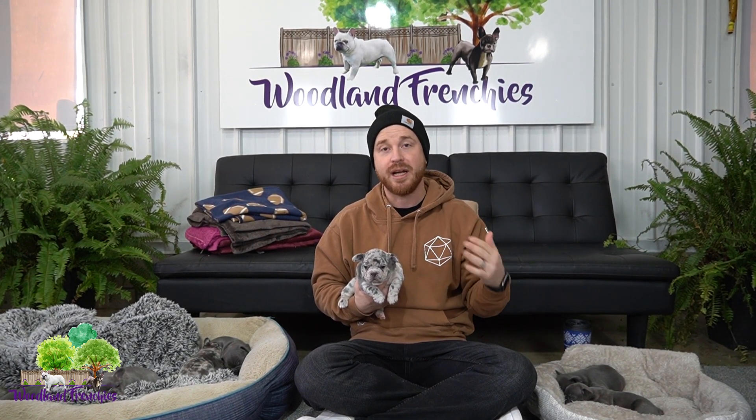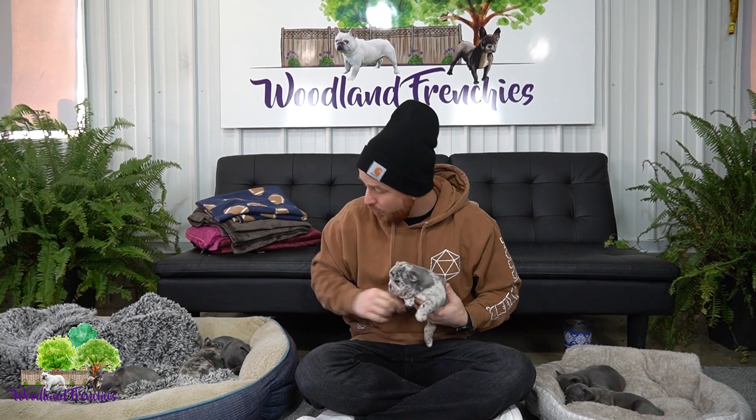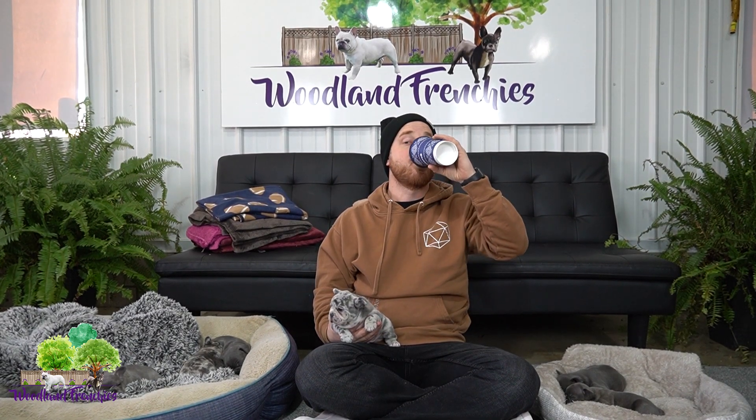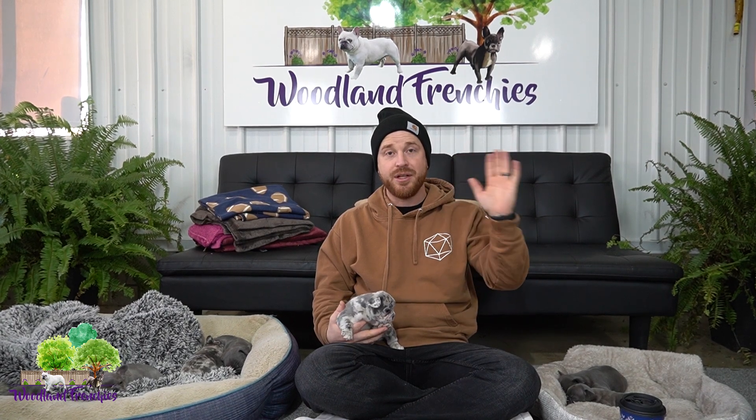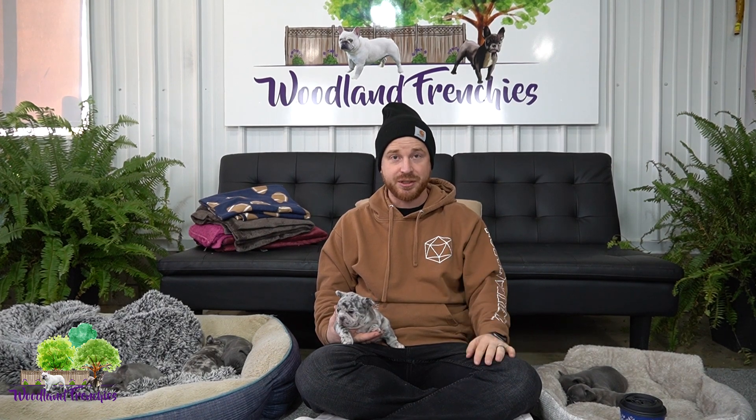Number one is choosing the right airline. That's the biggest first step when determining how to take a puppy or an adult dog on a flight. Some airlines are going to be stricter, some more lenient, especially on the weight. Frontier and Spirit have a 40-pound weight limit on dogs, so if you have an older dog over 20 pounds, I'd definitely recommend going with Frontier or Spirit.